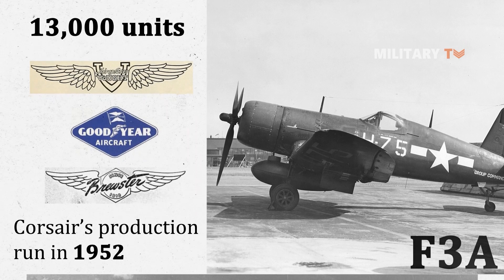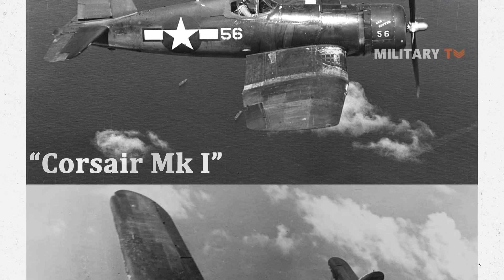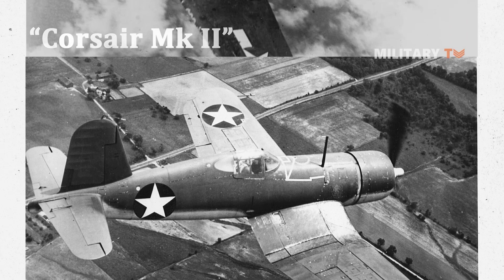The initial F4U-1, also known in the Fleet Air Arm as Corsair Mark I, was followed by the F4U-1A or Corsair Mark II, and 700 Brewster-built F3A-1 or Corsair Mark III.